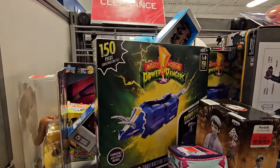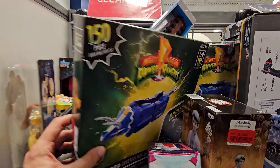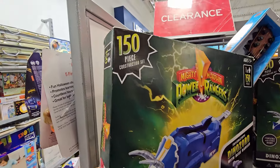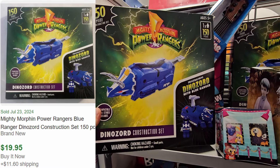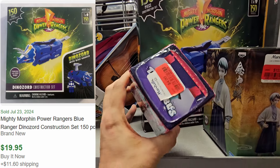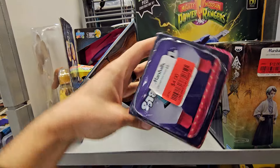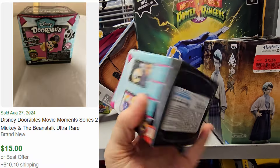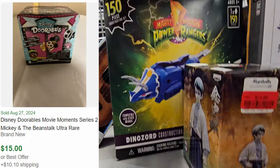We love scanning the toy section. We can find some good deals for $4. This Mighty Morphin Power Rangers little construction set can go for about 20 bucks, and there's two of them — there's one back there. Pretty cool. These Disney Durables are $4 a piece and can go for 15 to 20 bucks. I think we'll be grabbing those.